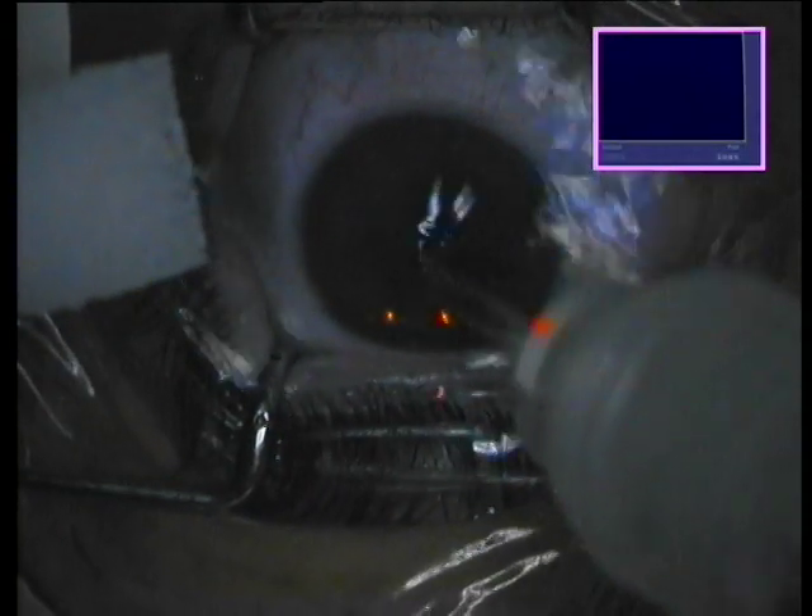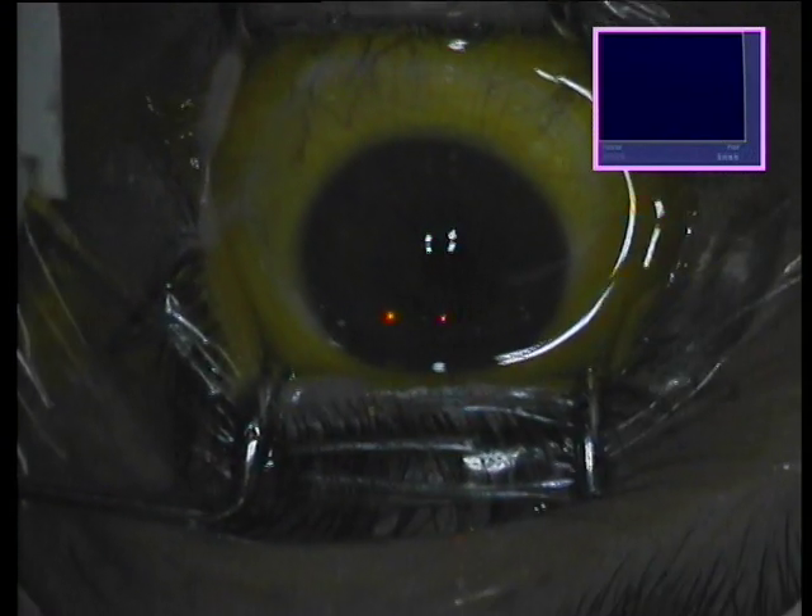After the second ablation is performed, mitomycin solution is used, irrigated, and then 0.1% riboflavin solution is applied to soak the cornea.